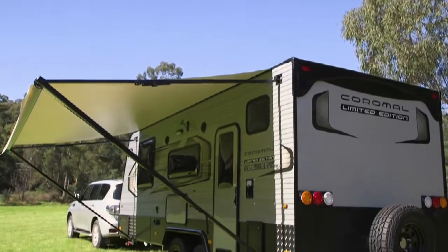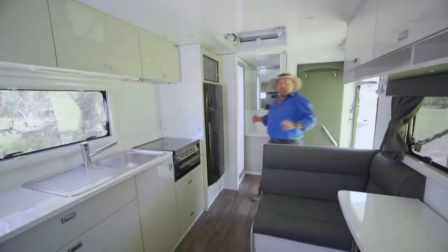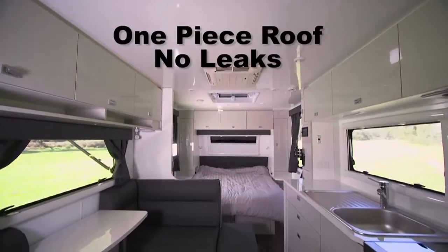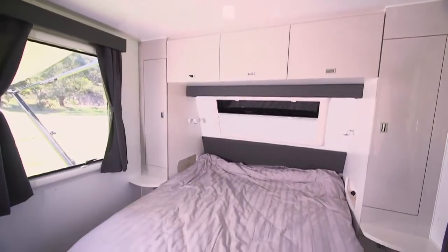Now if the weather turns bad or it's time to turn in, inside is a bit of a palace — let's go and check that out. Not only is it a palace in here, it's actually a high-tech palace, because you've even got keyless entry to let you in to enjoy all these comforts that you have become accustomed to from Coromel caravans. You've got the bed up the front.